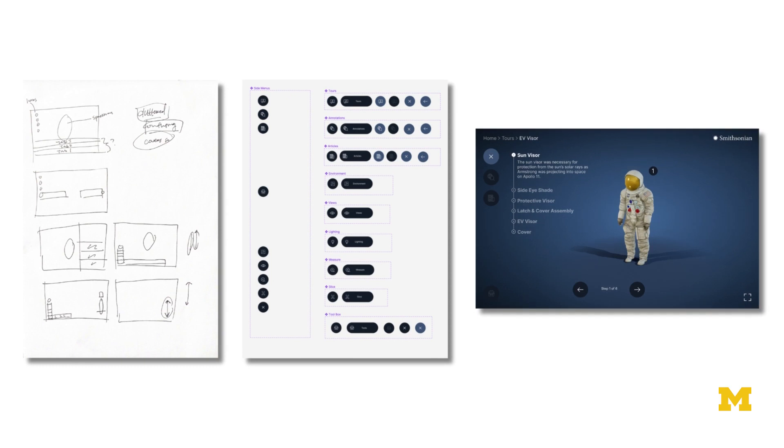One of the classes you take as a UX major is interactive prototyping, and that was super helpful. Once we took all of this user research, we were able to apply those tools — going from low-fi prototypes to medium-fi prototypes to high-fidelity prototypes — to actually bring that user research to fruition into a final prototype that we could deliver to our client.